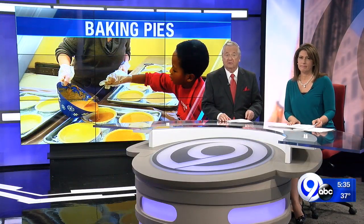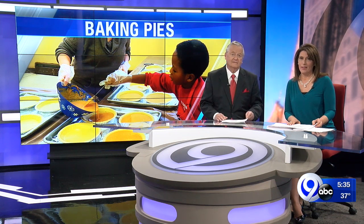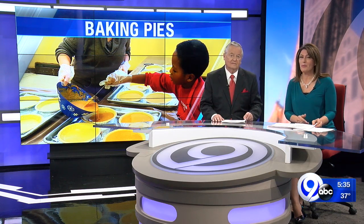While families across Central New York start preparing for Thanksgiving, the rescue mission is doing the same — but feeding hundreds is not easy. We all know more hands make light work, but when those hands are first graders from Blessed Sacrament and the pumpkin pie is on the menu, things are bound to get a little messy.